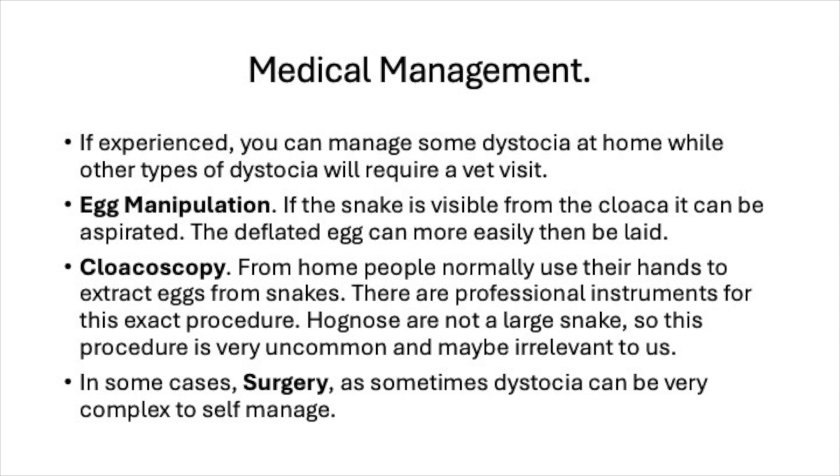The second form of management is cloacoscopy. From home, people normally use their hands to extract eggs from snakes. There are professional instruments for this exact procedure, but hognose are not large enough for them to be practical — in fact, even inserting a finger into the cloaca can really harm a hognose, given how small they are.